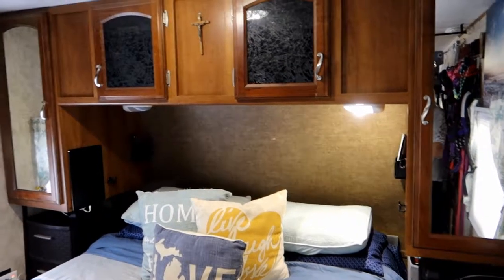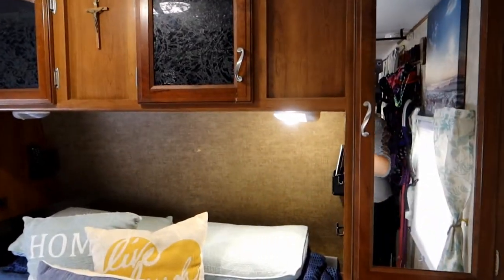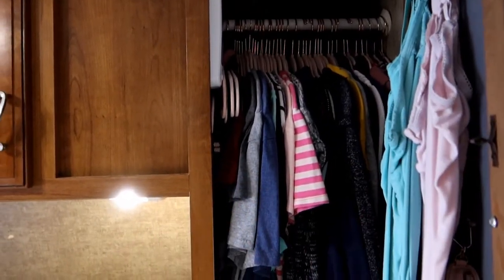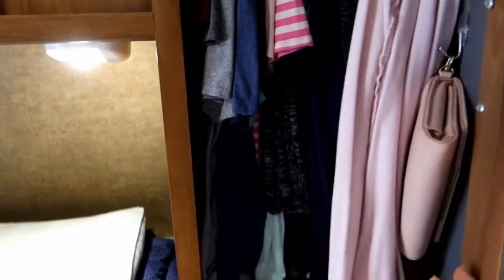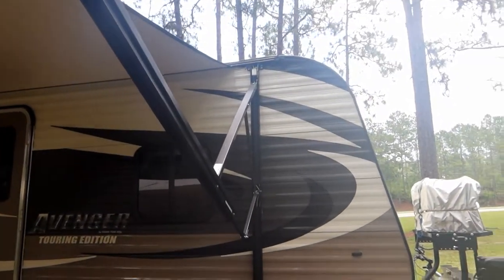For bedroom storage, we have the typical RV setup: closets on each side and storage above. This is where we store most of our clothing. On my side of the bed I have my purse — my ferrets like to rummage in it — plus all my tops, hoodies, and jackets. I also use command strips to hang tank tops and a clutch. Behind the rounded front wall, I have baskets with hats, scarves, and gloves.